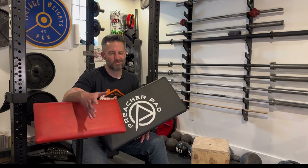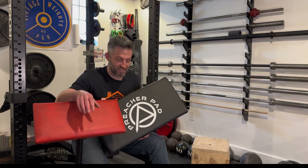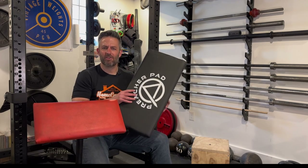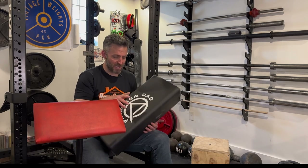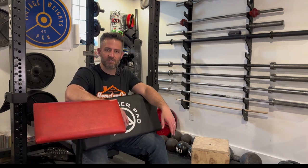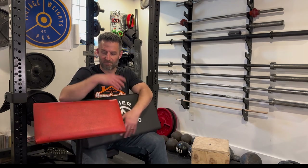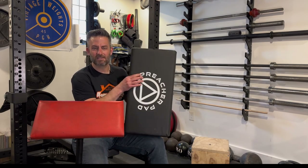Everything I said about why I needed the vintage York preacher stand is why I think this is a worthwhile product. It's small and versatile — you can put it in the corner of your gym, leave it sitting on the floor as a small bench, or pick it up and place it in your lap and use it at your leisure, whether in your rack or outside of it. You can use it anywhere in your gym, and it doesn't even get damaged when you bash it on the vintage version, thanks to the nice foam inner core.